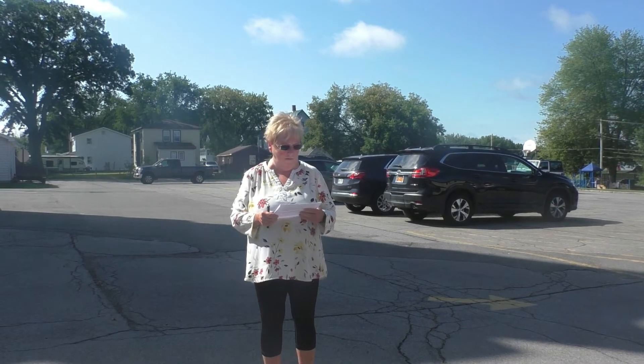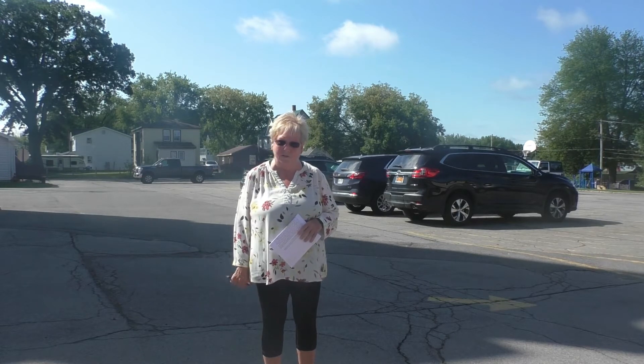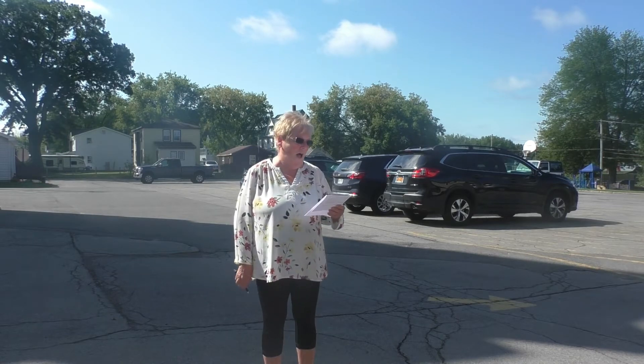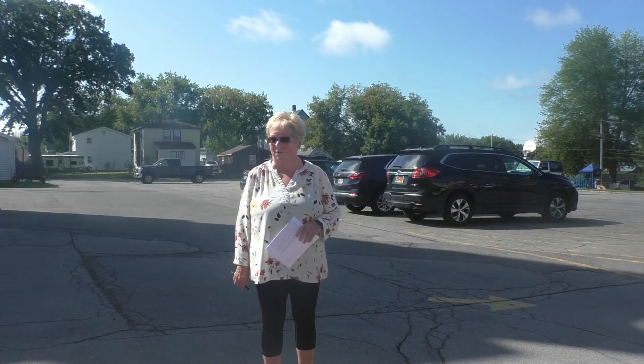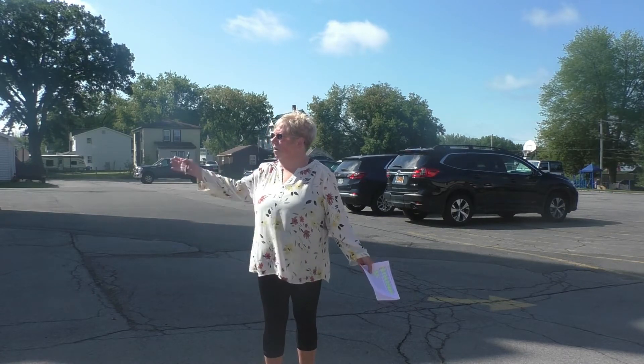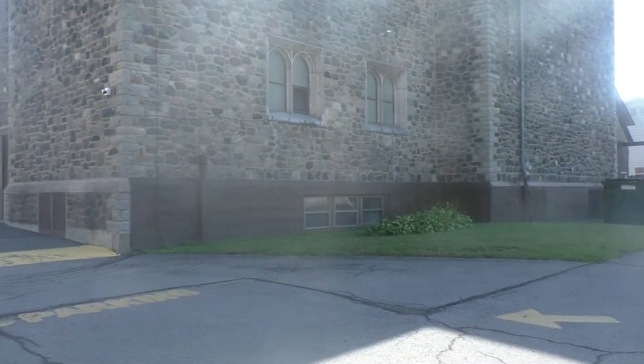Hello Trinity parents, thank you for tuning in. I'm here with my promised video about our arrival and dismissal routines. I'm going to start with Pre-K 3 and 4 first, especially for our new parents. I am in back of Sacred Heart Church — you can see where Main Street is down there.